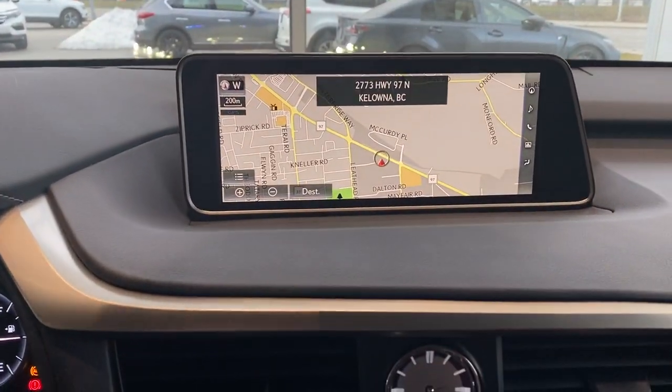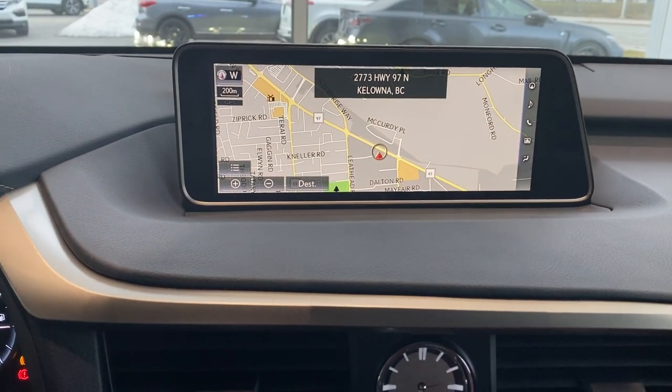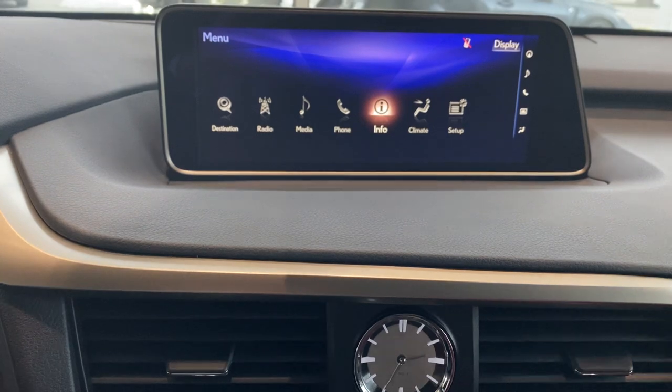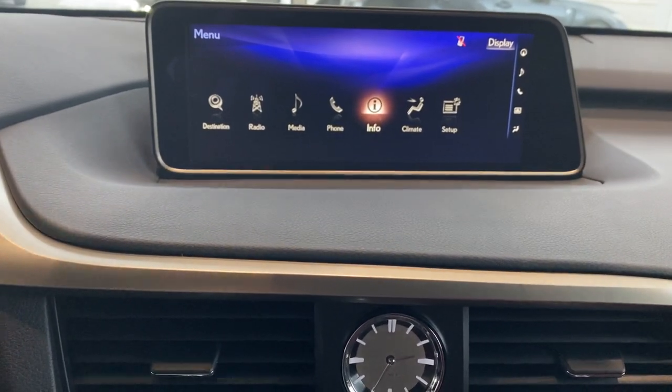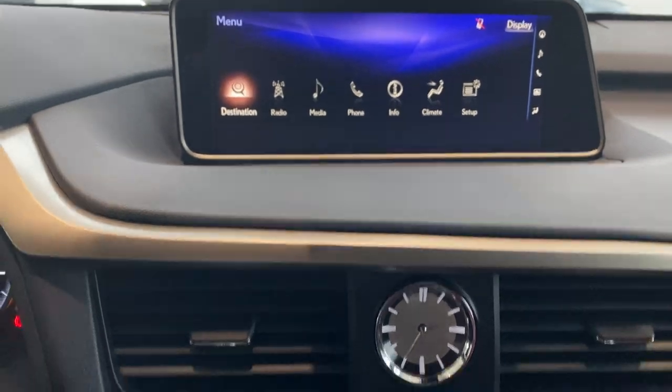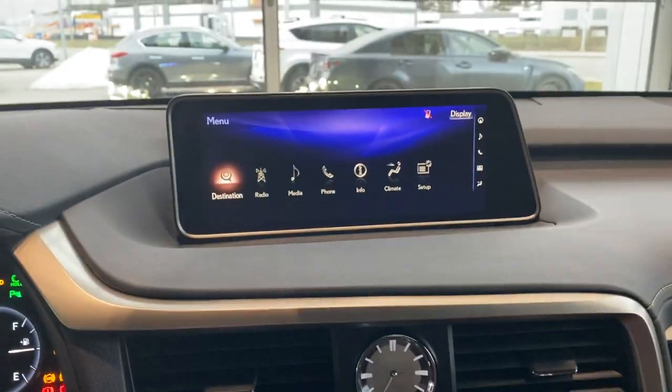Coming down here, we look at our menu and we have radio, media, phone, information, and climate control setup. Over on the far left is destination — that's where you would go to enter in navigation destinations.